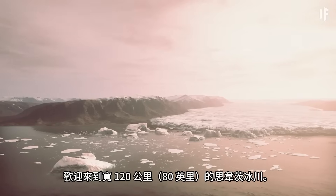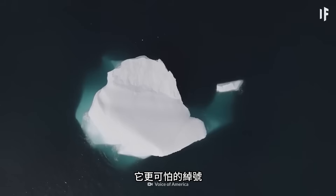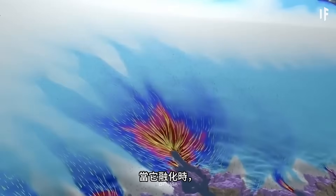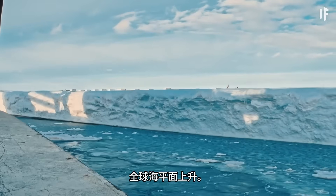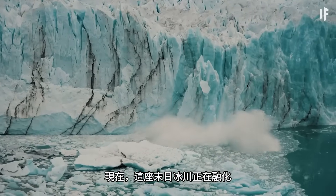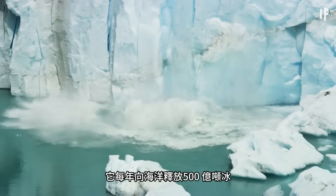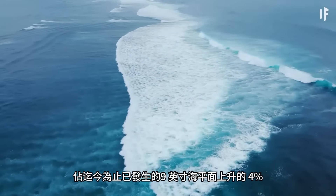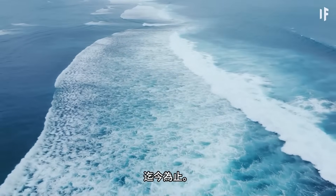Welcome to the 120 km wide Thwaites Glacier. Its scarier nickname is the Doomsday Glacier. When it melts, there will be a catastrophic rise in sea levels all over the world. This Doomsday Glacier is melting incredibly fast — it sheds 50 billion tons of ice into the ocean every year, and it accounts for 4% of the 9 inches of sea level rise that's happened so far.